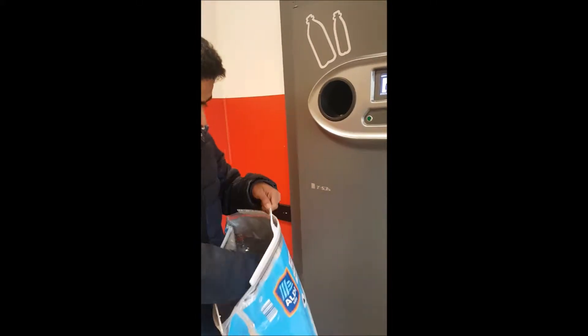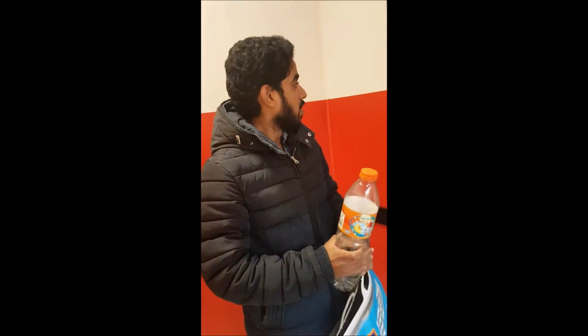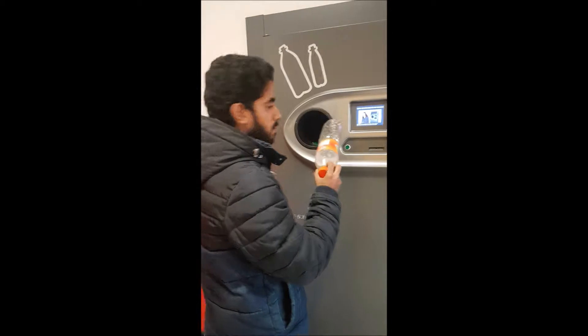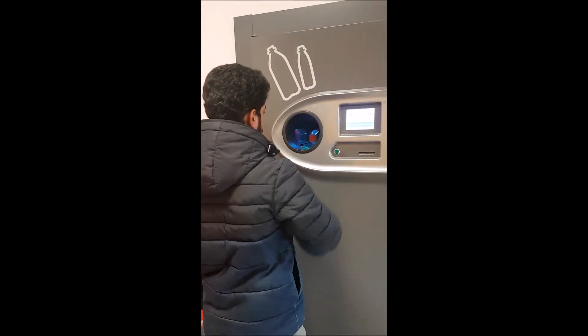I have some PET bottles. How do they recycle them? They are processed by a machine. I will add the bottles to this machine.